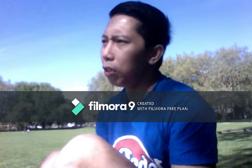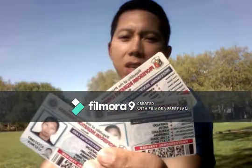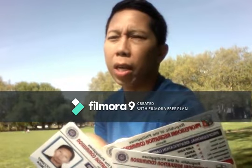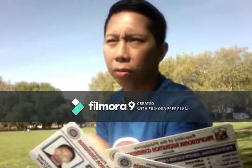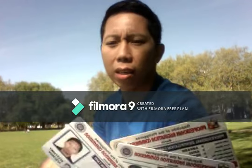So, if you want to teach in New Zealand, you don't need this. These are my Philippine teacher's license as a professional teacher — New Zealand doesn't recognize it.